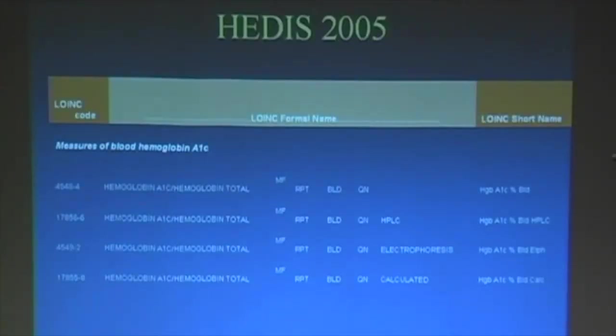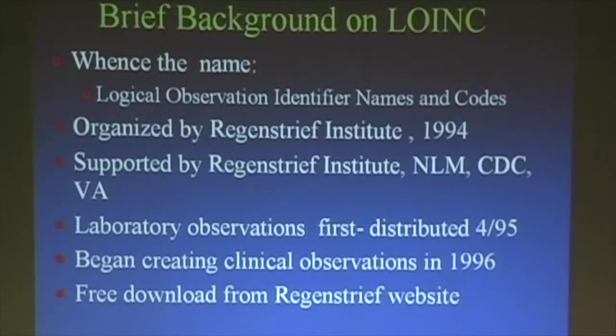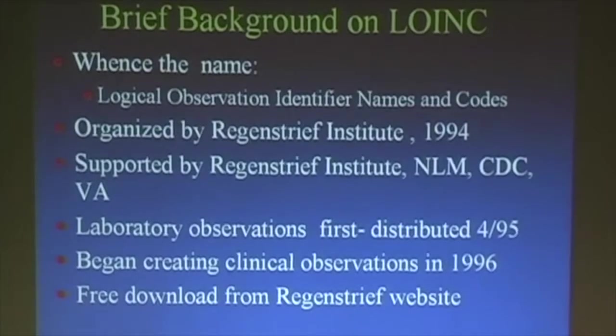We show a chunk from the HEDIS manual just to show the LOINC codes appearing there. A brief background on the name: it stands for Logical Observations, Identifiers, Names, and Codes — and it just happens to rhyme with OINC. It wasn't really deliberate.